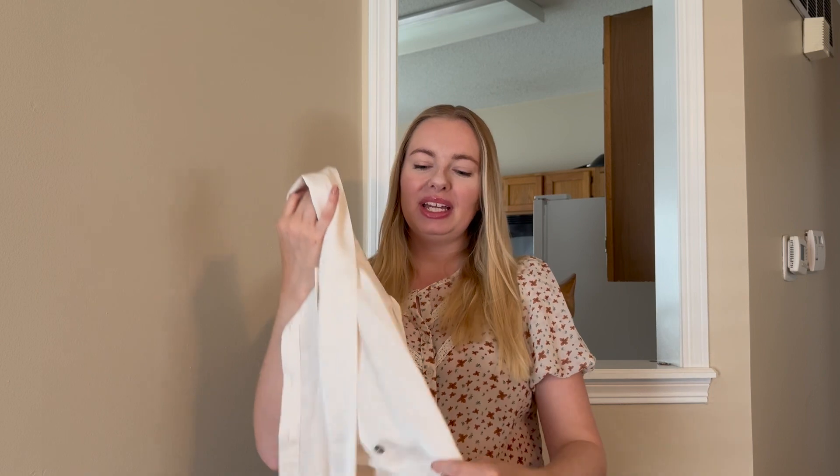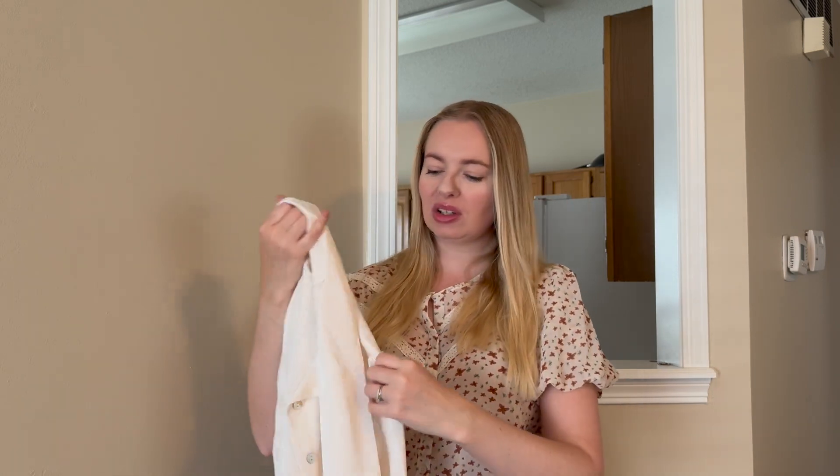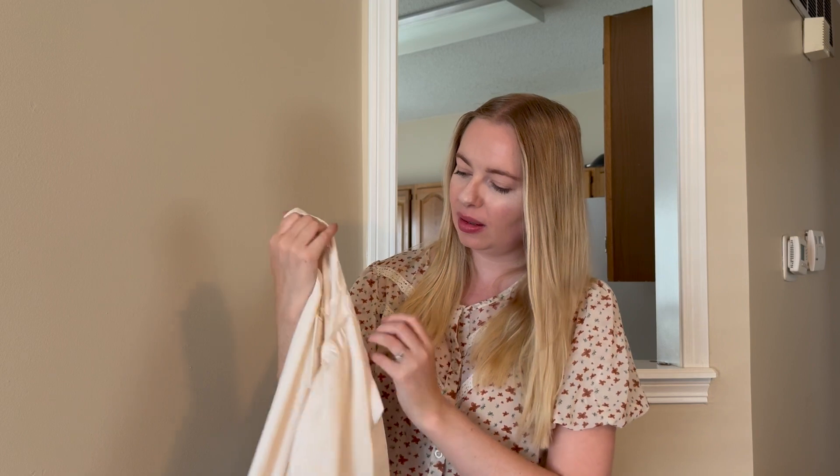Let's start with the Grace blouse. It is a beautiful satin blouse with a pussy bow detail — you'll see it better when it's on. It also has some shimmery buttons just here.